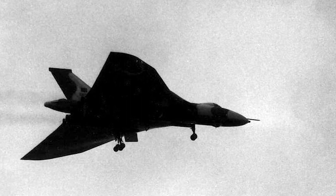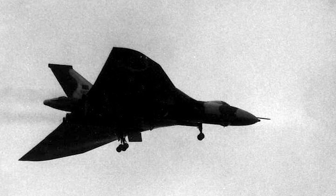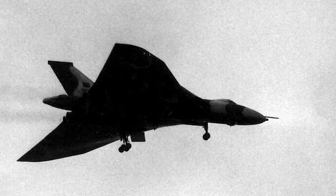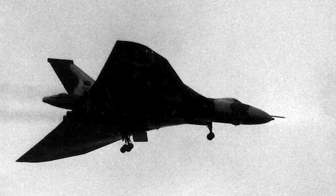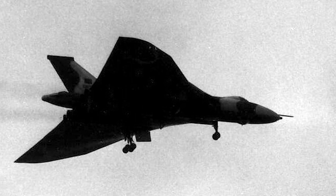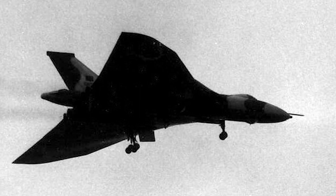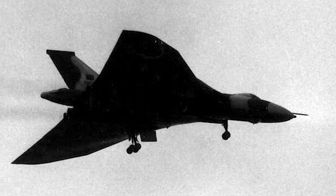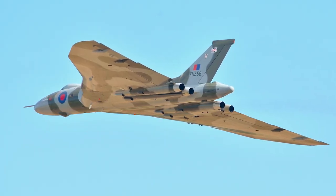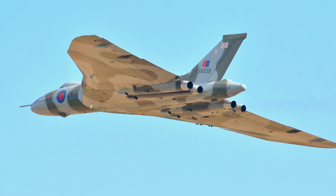The Vulcan was also used in a conventional role, and could carry up to 21 1,000-pound bombs inside its bomb bay. The aircraft type was only involved in combat missions during the Falklands War in 1982. These missions became known as the Black Buck Missions. Vulcans took off from Ascension Island to reach Stanley on the Falklands, refueling from Victor tankers on the way. On the first mission, a single Vulcan destroyed a runway in Port Stanley, making it unusable and enabling Sea Harriers to conduct follow-up strikes.